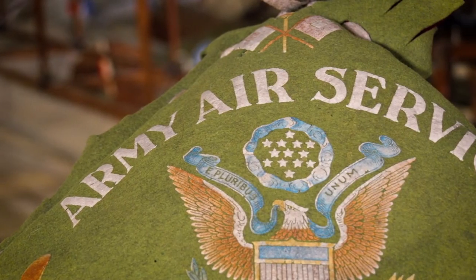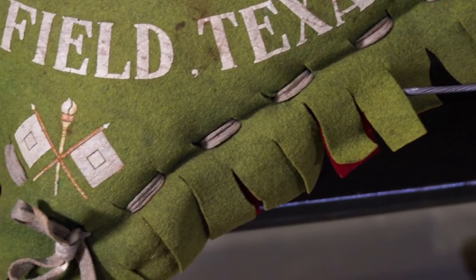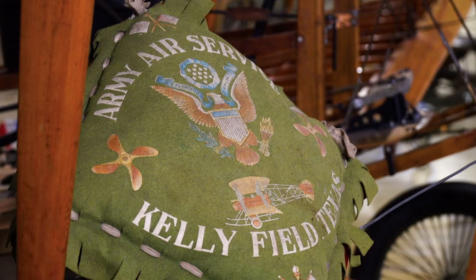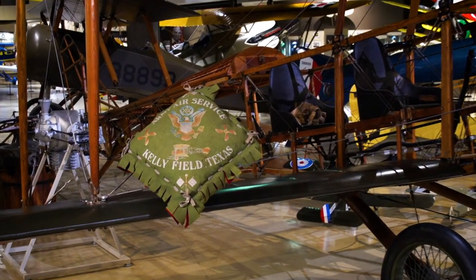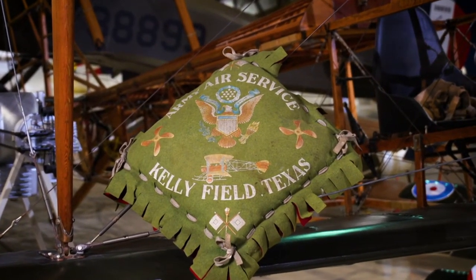This pillow easily dates to the 1918 timeframe, as the verbiage on it says Air Service, and you could also examine the cross-stitching pattern that was reminiscent of that time period. These pillows would be bought in the base PX and sent home to family members to keep as souvenirs. This is actually something that still occurs today, although usually not with pillows — more with items like challenge coins and shirts and things like that that have the name of the base printed on it.